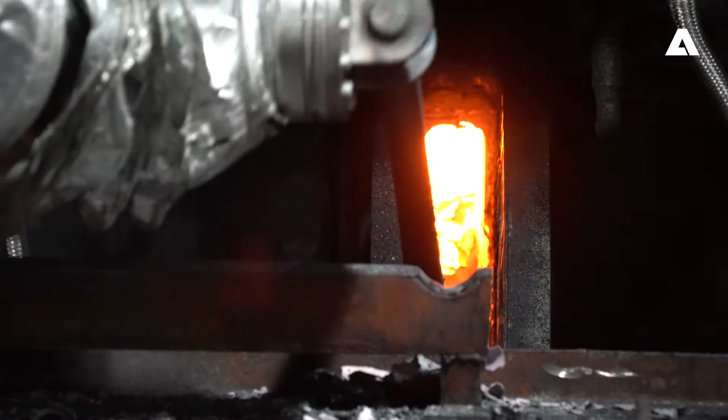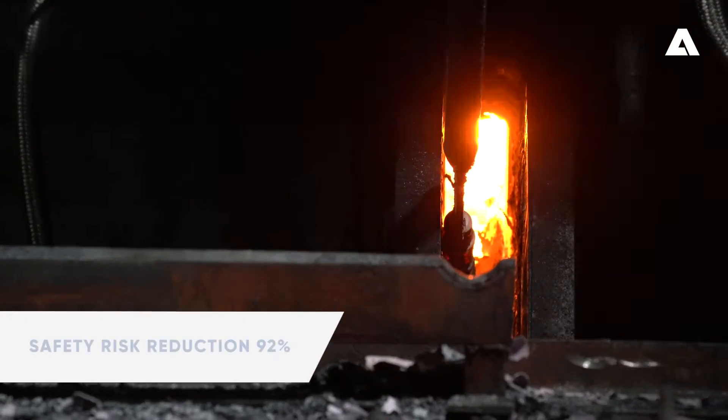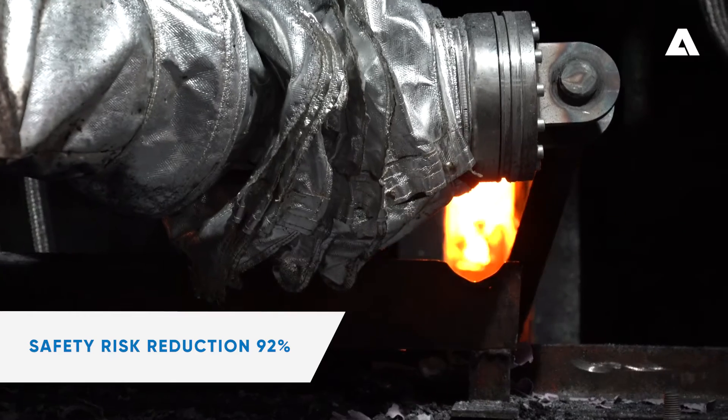Design and engineering teams from Andritz have combined their expertise to create a robotic solution that turns a potentially dangerous task for the operators into an efficient, automated process.